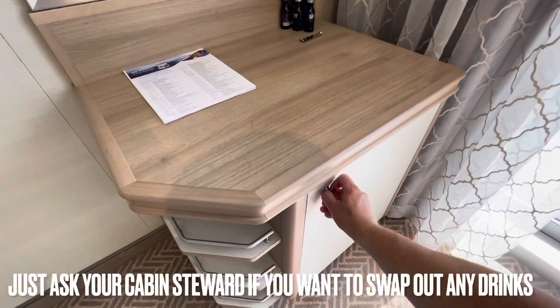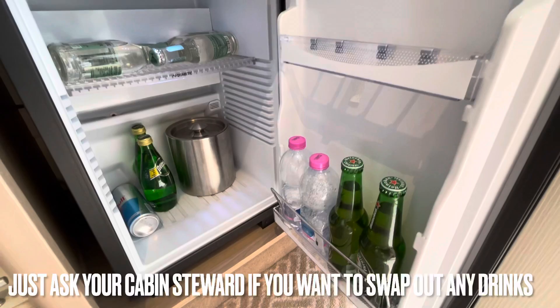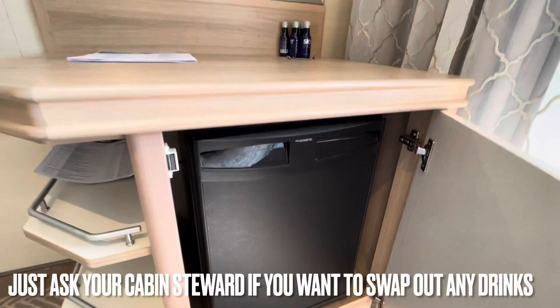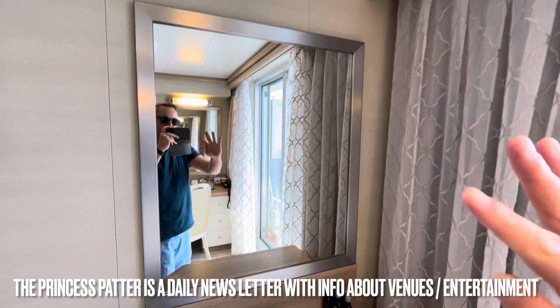Over here we've got a little cabinet with some shelves — this is where you'll find your fridge. No freezer, but I order ice each day through the app. We have a stocked fridge because we're elite members — sorry, I know people don't like that shoved in their faces. The miniatures get delivered to your cabin every evening as well.